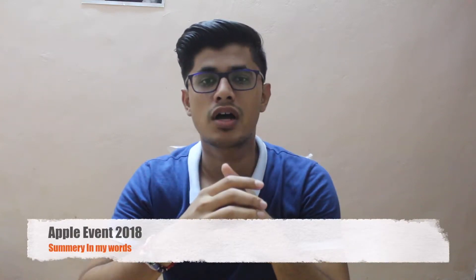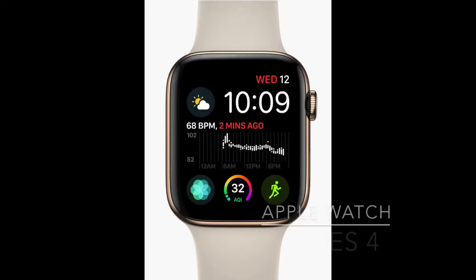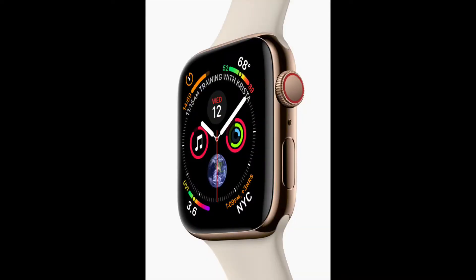In this video I'm going to talk about the Apple event summary in my words. Apple launched their Apple Watch Series 4, and they are saying that the Series 4 watch gets 30% more display compared to the Apple Watch Series 3, so you are getting 40mm and 45mm watches this year.